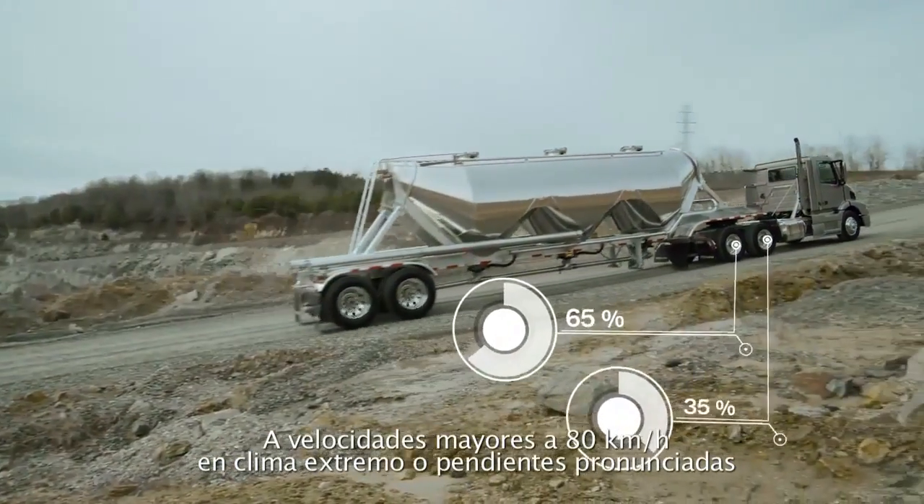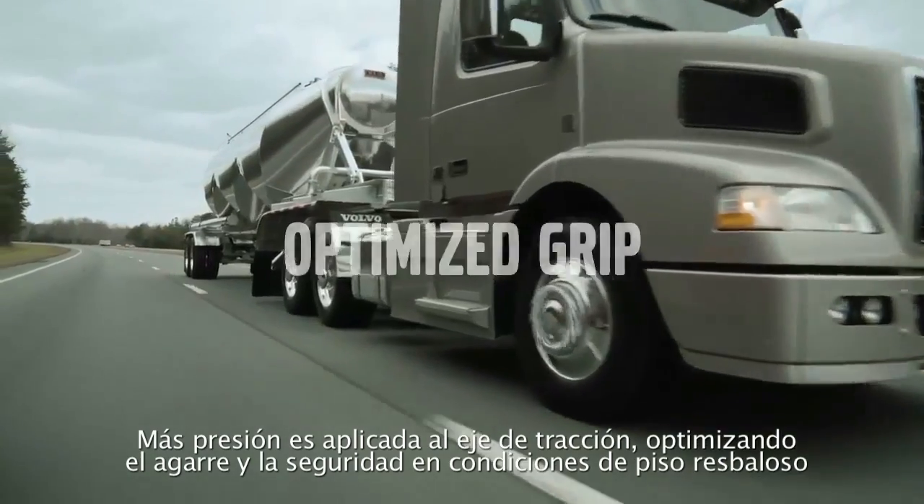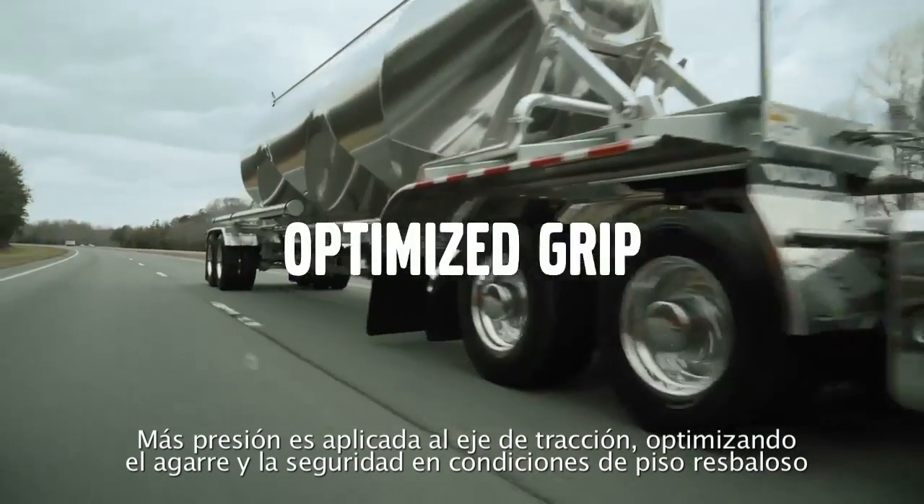At speeds up to 50 miles per hour in hazardous weather or steep grades, more pressure is applied to the drive axle, optimizing grip and safety in slippery conditions.